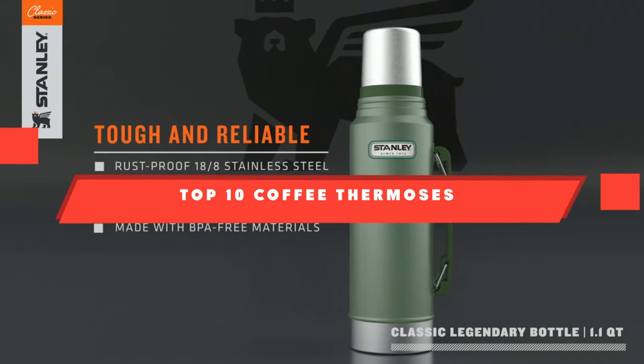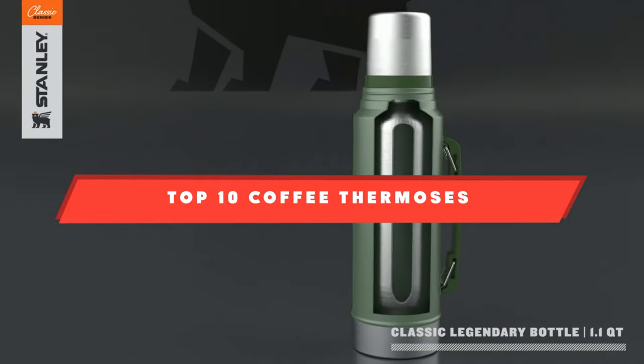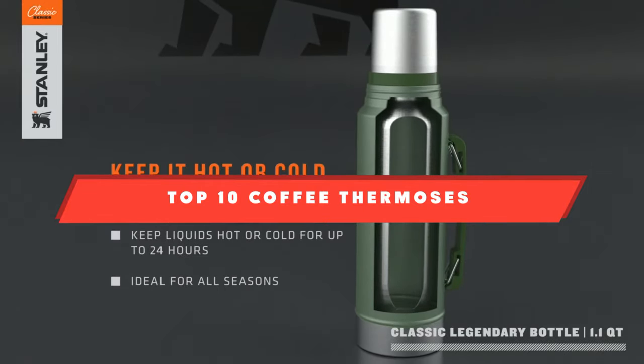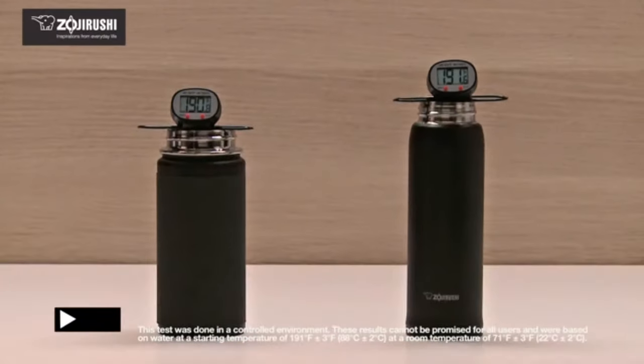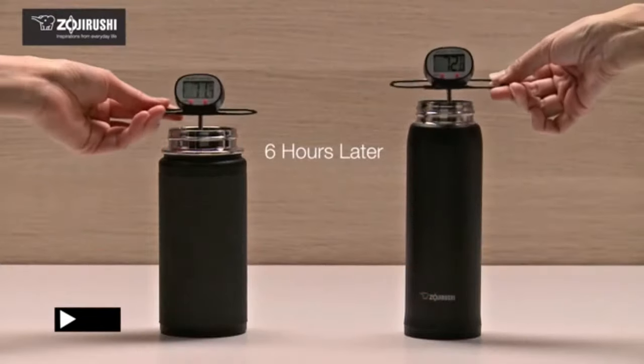If you're looking for the best coffee thermoses, here's a list you must see. We made this list based on our personal preference and sorted it based on their features, prices, quality, durability, and reputation of the manufacturers. Also, we've included options for every type of customer. So let's get started.